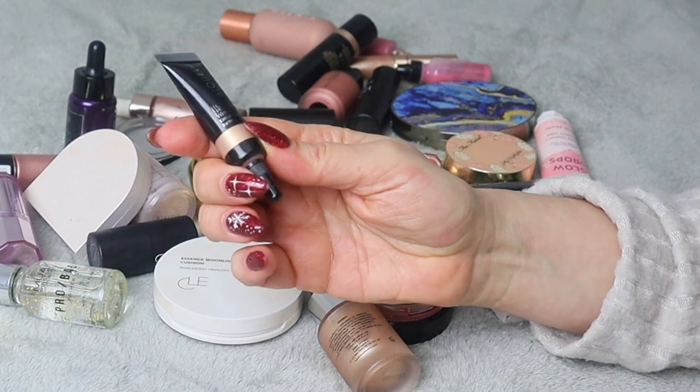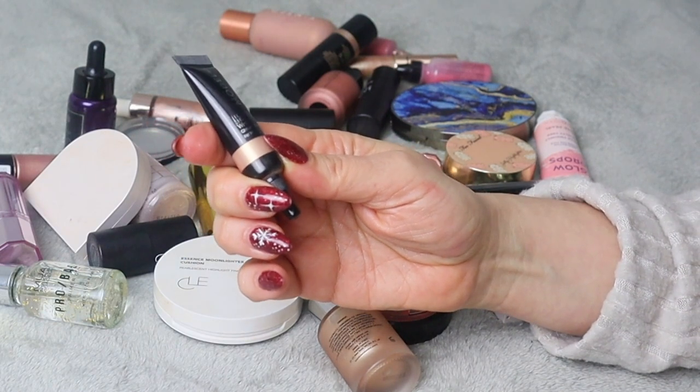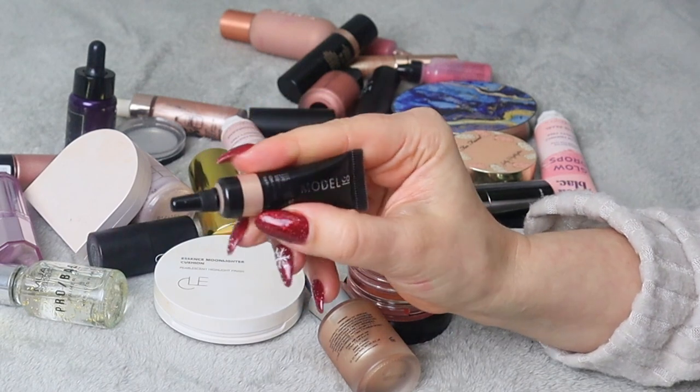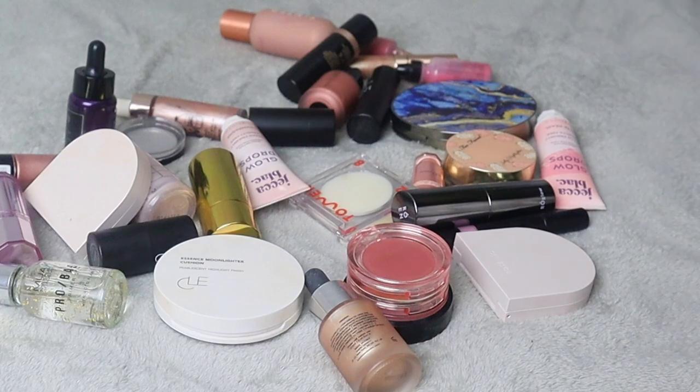This is Model Co Highlighting Shimmer Whip in shade Champagne. I bought it I don't know how many years ago and I never used it and I don't think I ever will, so I'm decluttering it.